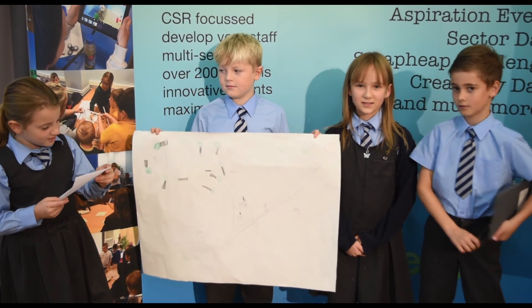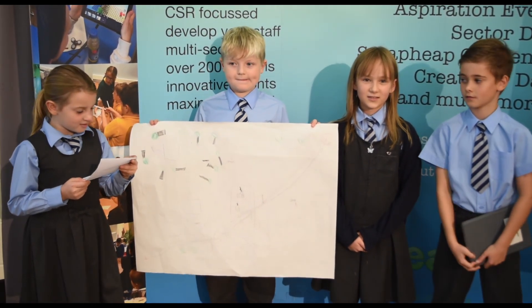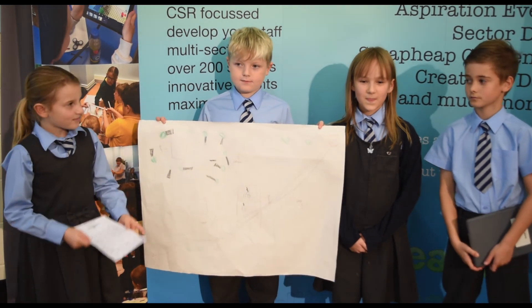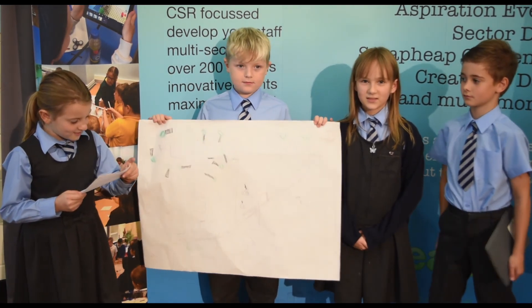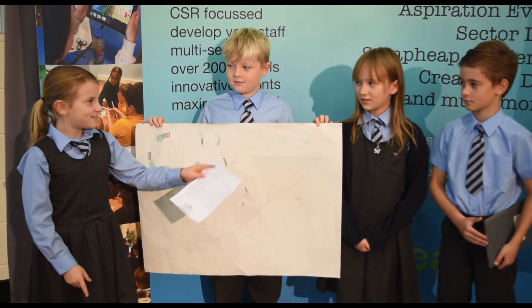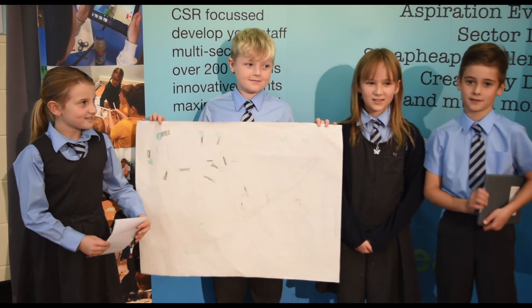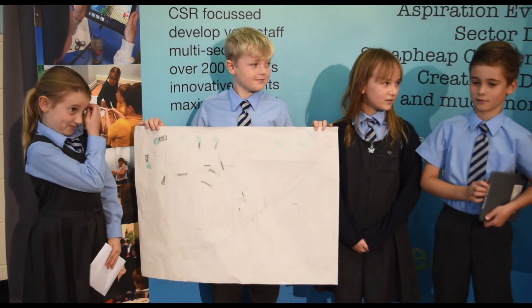We counted up the totals and all together it made £212,000,000. If you were wondering who we are: I'm Olivia, this is Summer, this is George and this is Phoenix. Together we made a railway track.